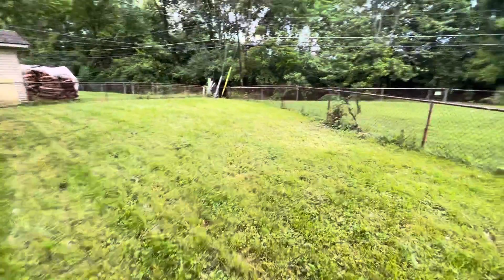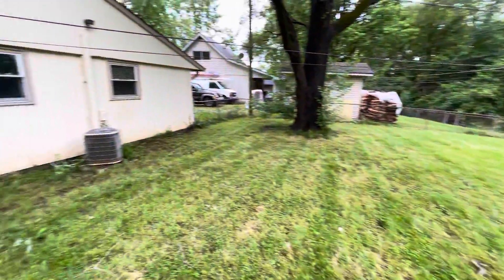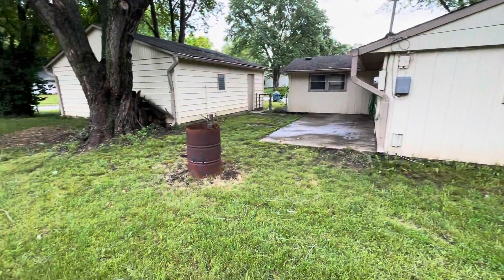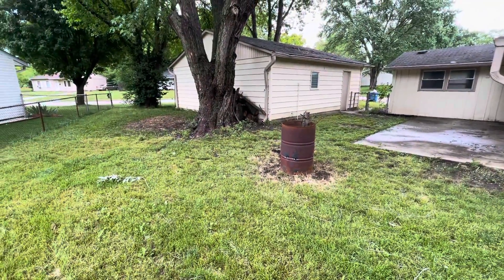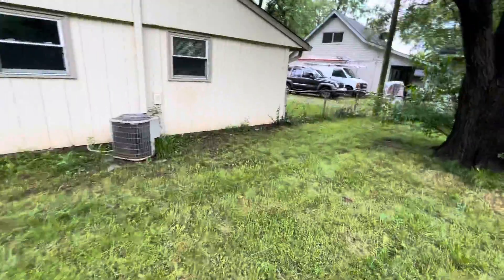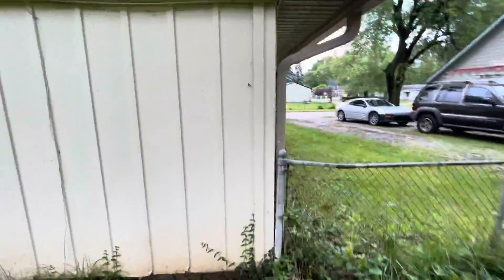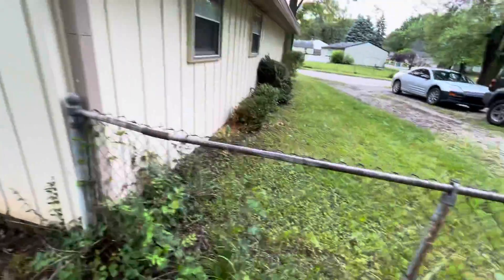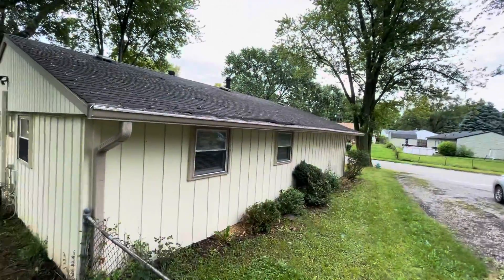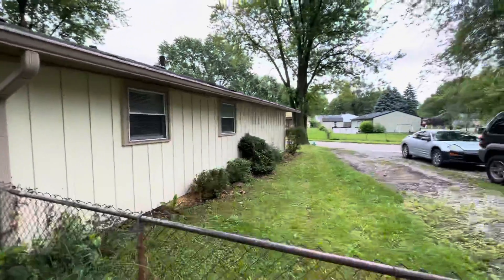It's a decent-sized yard that backs up to what looks like some sort of greenway — certainly no residents behind us. There's a detached two-car garage, really large, which is nice for this area and not common at all. Heading around to the side, the siding looks to be in good condition — it appears to be aluminum, vertical siding. But again, you can see on this side the roof really needs some work — I would definitely be putting that into my budget.